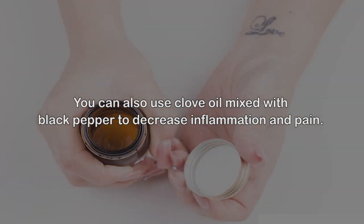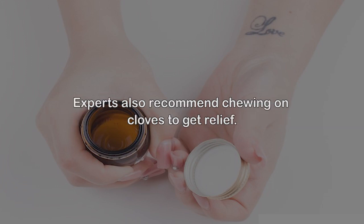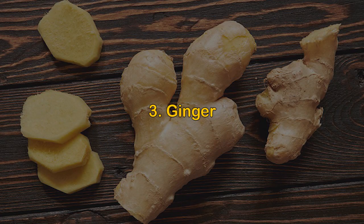You can also use clove oil mixed with black pepper to decrease inflammation and pain. Experts also recommend chewing on cloves to get relief.